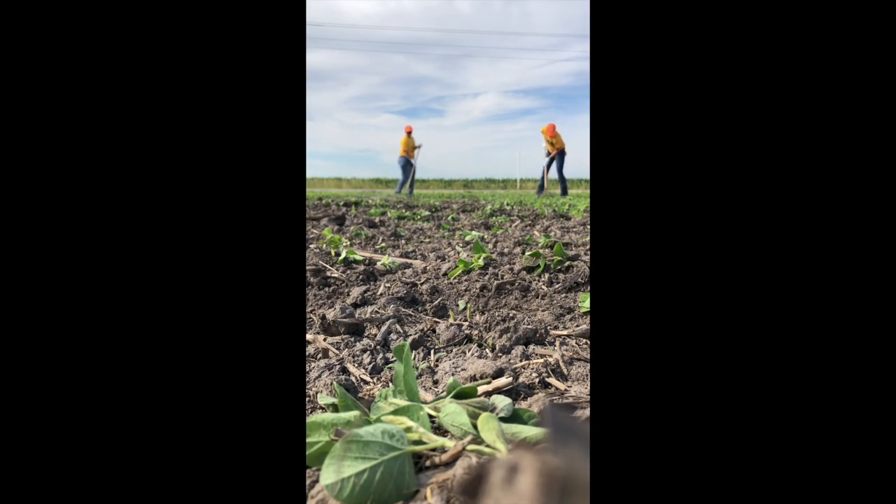In parent fields, we would hoe 6-foot isolation rows in between each variety to make sure there was no cross-pollination. It was time-consuming, but overall, not that bad.